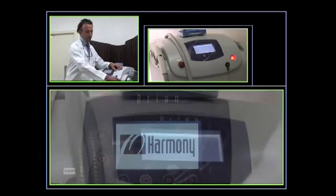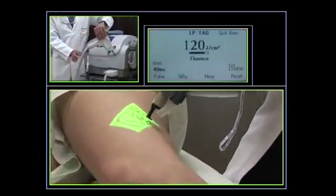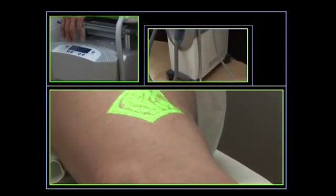The laser we use nowadays is the 1064 Harmony. And to numb the skin we use the Cryo-6 cooling device.